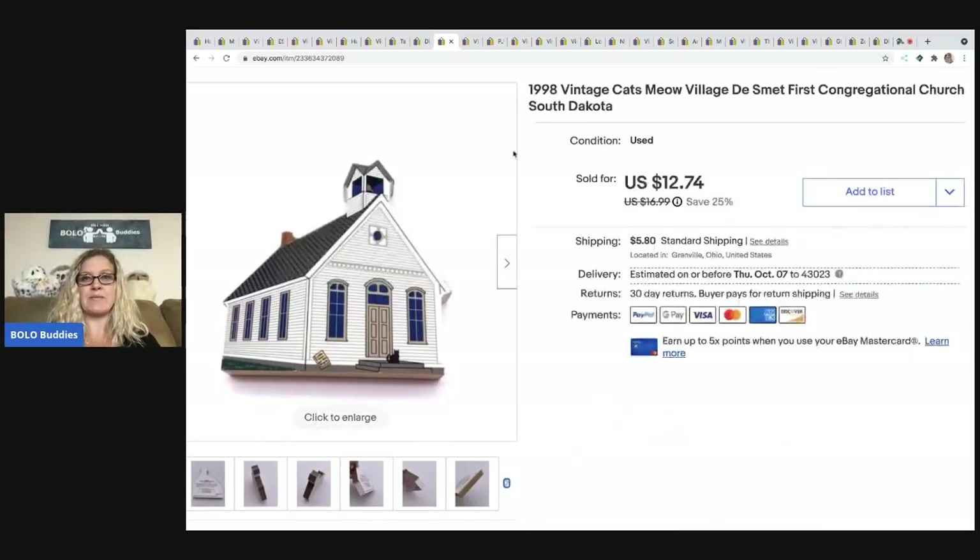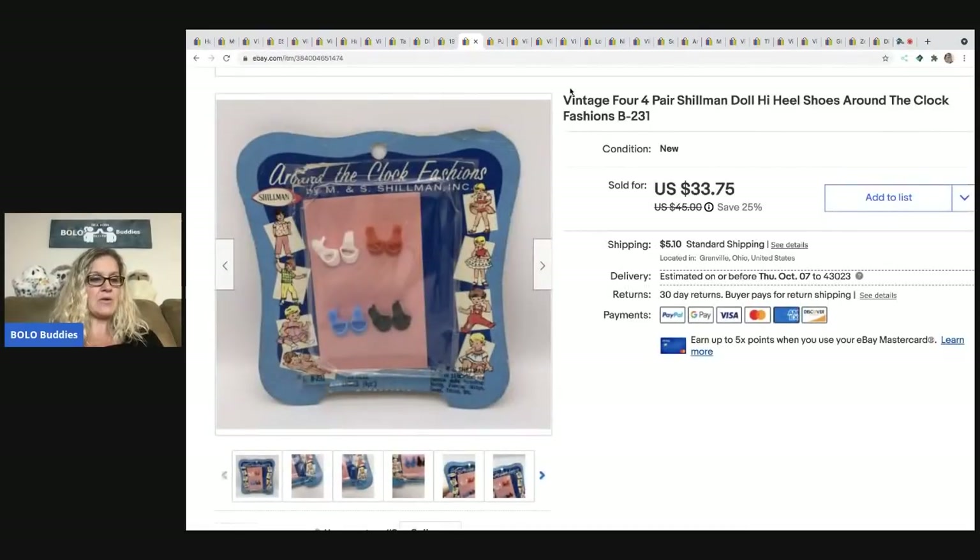The next item came out of a Dibble box — a 'dibble bit of this and a dibble bit of that' — from Donatella Botolino on her YouTube channel. I ordered a $100 mystery box from her. I sold the item alone for $30, the buyer was all in for $34.80. If you want to see what else was in this box, go to my Sourcing with Bolo Buddies YouTube channel and search 'dibble' in the search bar.